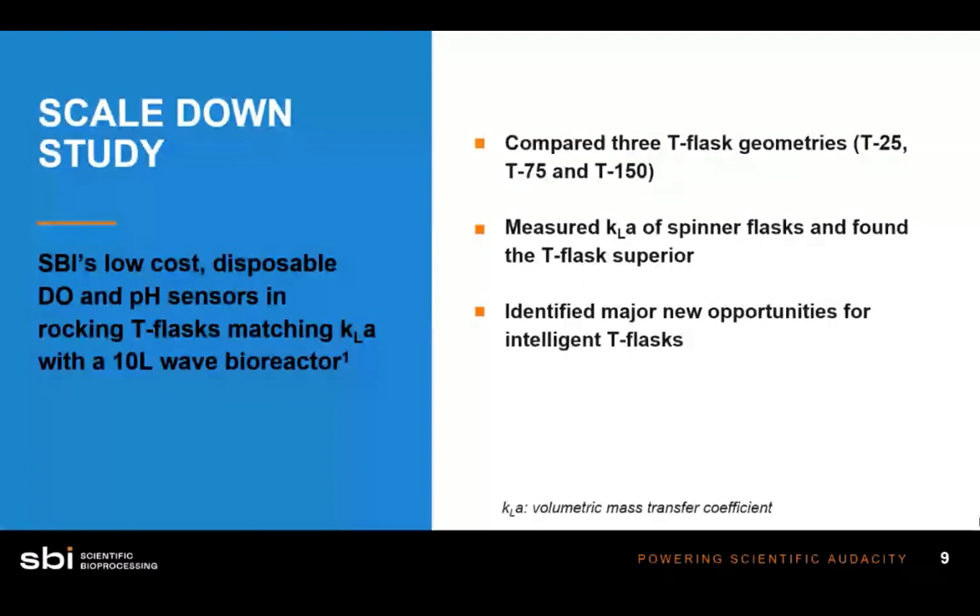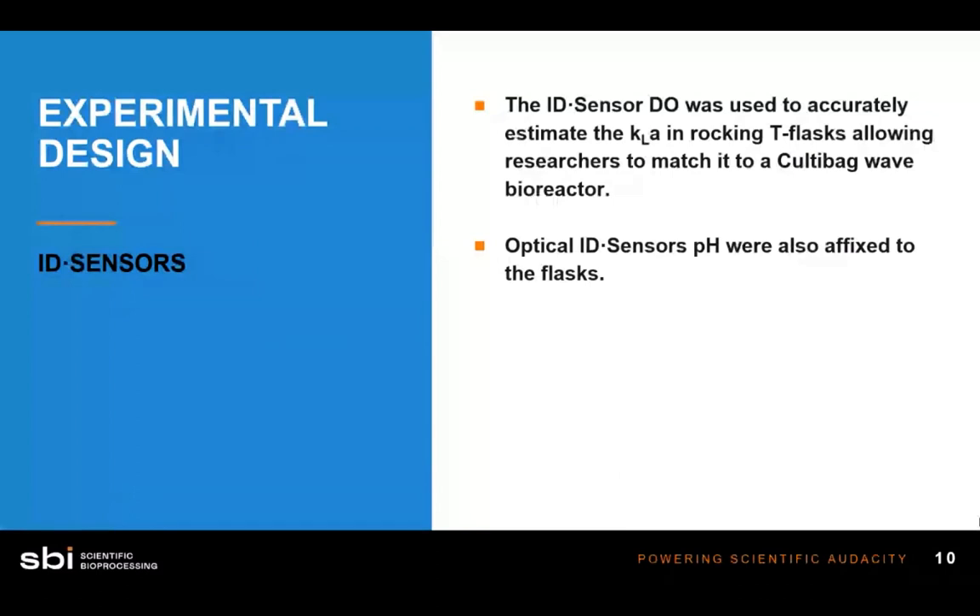In the first study, scientists wanted to find out which small culture vessel would be most ideal for matching the KLA in a 10-liter wave bioreactor. They looked at T-25, T-75, T-150, spinner flasks, and shake flasks to find out which had the most representative KLA for scale-up. Optical sensors were the way these scientists gathered data to determine that T-flasks were actually the most scalable device in terms of KLA to a 10-liter wave bioreactor.